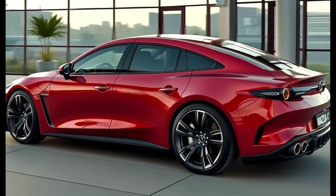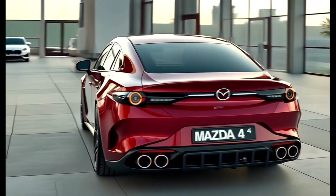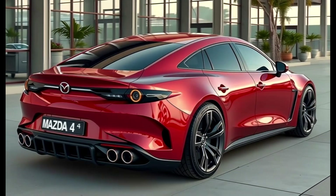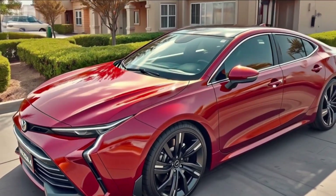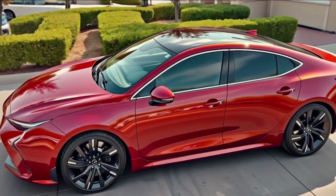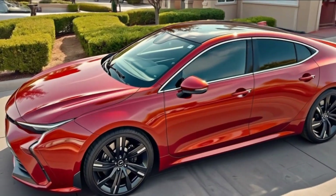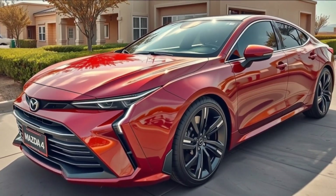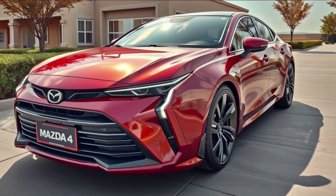The 2026 Mazda 4 is Mazda at its best — emotionally styled, precision engineered, and surprisingly practical. It's a statement car for people who love driving but don't want to give up comfort or versatility. Whether you're upgrading from a Mazda 3 or cross-shopping with BMW, Audi, or Kia's new sports sedans, the Mazda 4 is absolutely worth a look. Thanks for watching — give this video a thumbs up, drop your thoughts in the comments, and subscribe for more reviews of the newest and most exciting cars on the road.